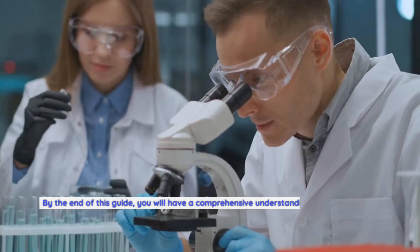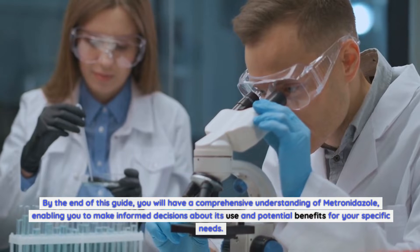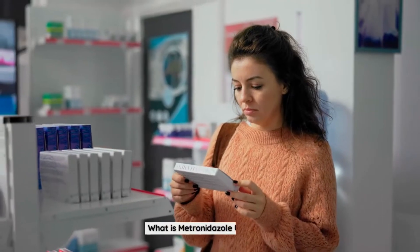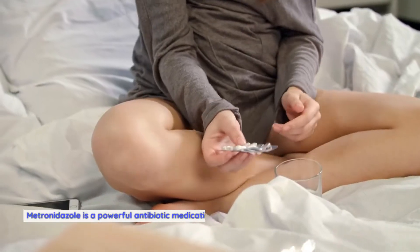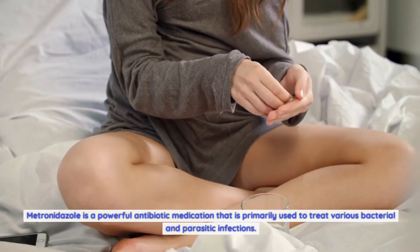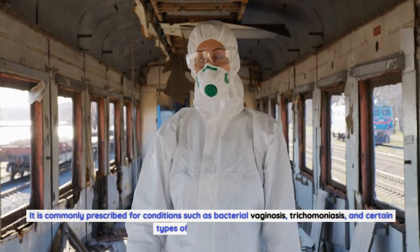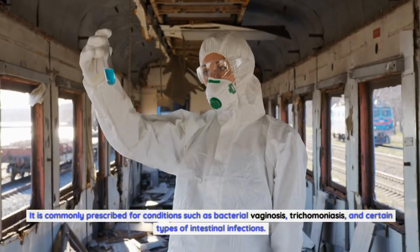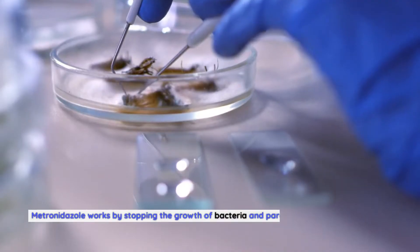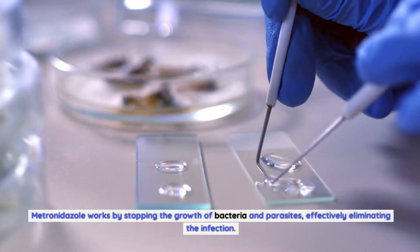By the end of this guide, you will have a comprehensive understanding of metronidazole, enabling you to make informed decisions about its use and potential benefits for your specific needs. Metronidazole is a powerful antibiotic medication that is primarily used to treat various bacterial and parasitic infections. It is commonly prescribed for conditions such as bacterial vaginosis, trichomoniasis, and certain types of intestinal infections. Metronidazole works by stopping the growth of bacteria and parasites, effectively eliminating the infection.